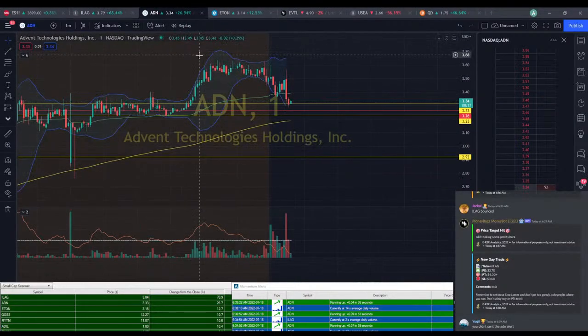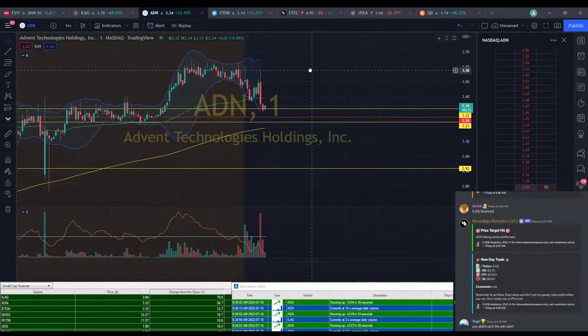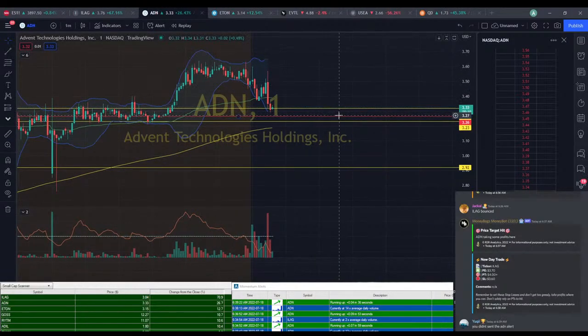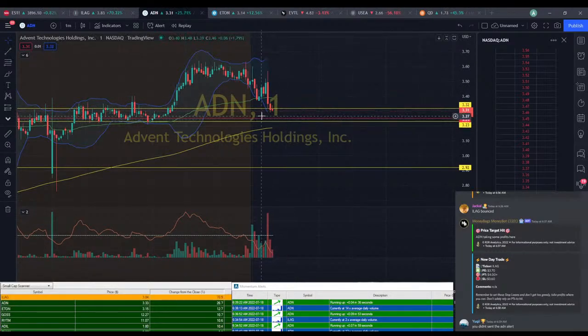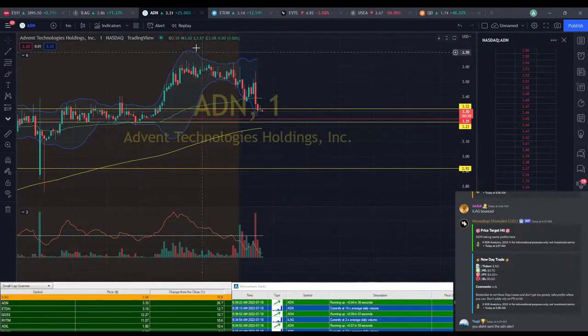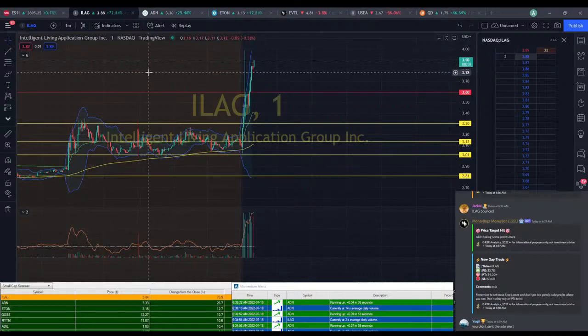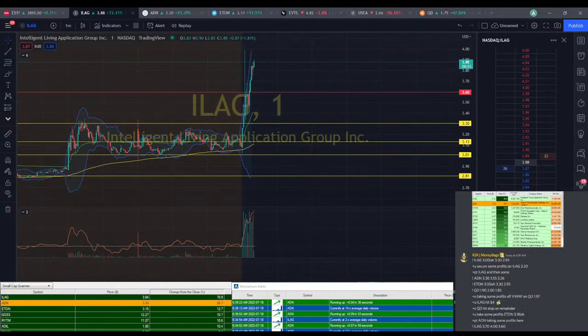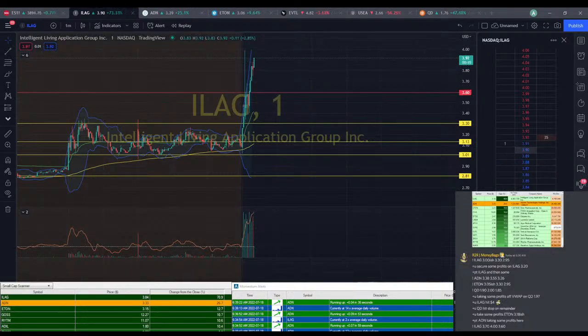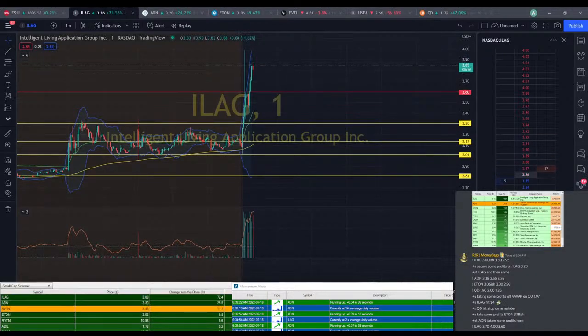I didn't send the ETON alert because I wasn't quite ready to. I'm not ready to jump in on it — we didn't get close enough to where I want to be yet. I kind of want to see a $3.25 entry point — right where this red line is. $3.86, $3.90 — we can start to take profits here. We're about $0.20 in profit on ILEG. Taking some profit on ILEG around $3.90-ish.